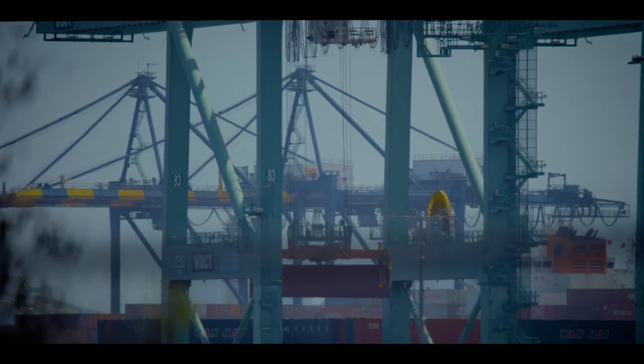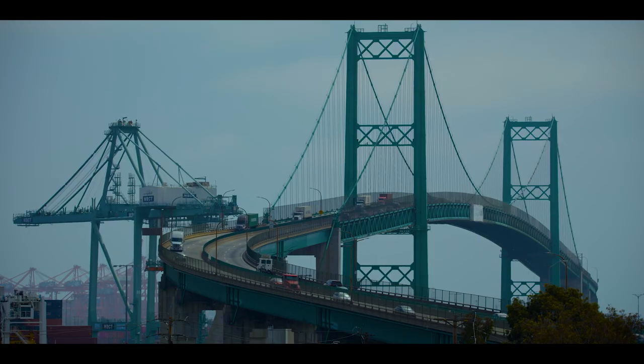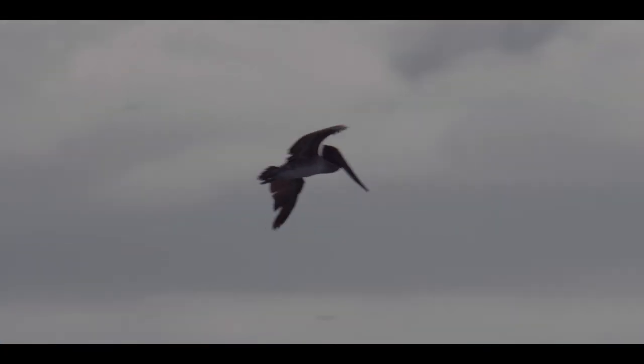Today, the Port of Los Angeles, in combination with the Port of Long Beach, move the most cargo in the Western Hemisphere.